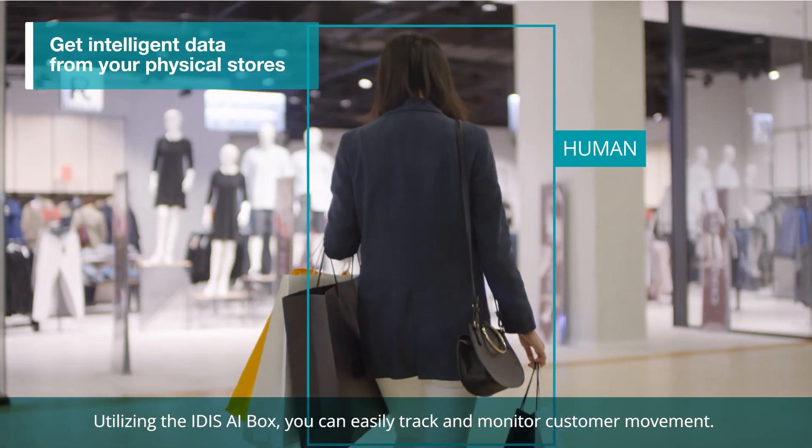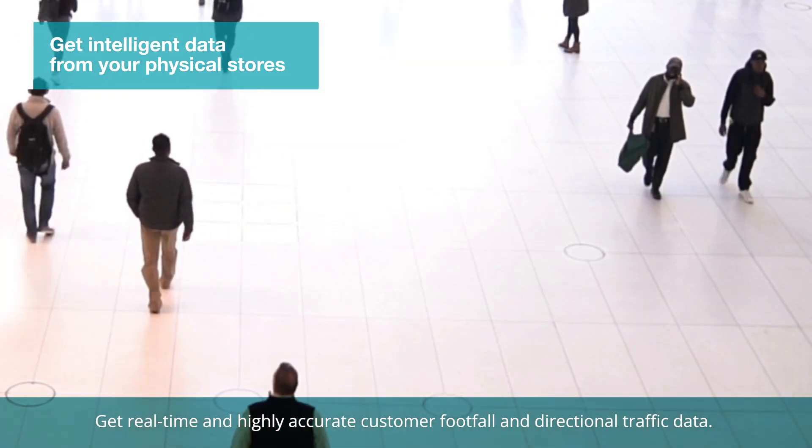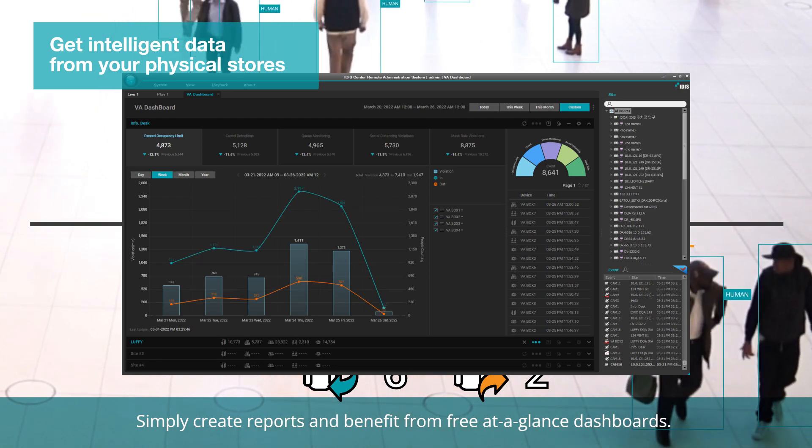Utilizing the IDAS AI Box, you can easily track and monitor customer movement, get real-time and highly accurate customer footfall and directional traffic data, simply create reports, and benefit from free at-a-glance dashboards.